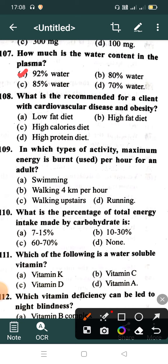What is recommended for a client with cardiovascular disease and obesity? Option A: Low fat diet, Option B: High fat diet, Option C: High calories diet, Option D: High protein diet. Correct answer is Option A: Low fat diet.